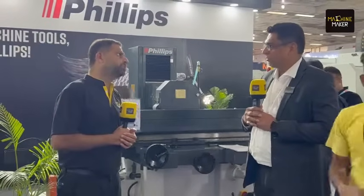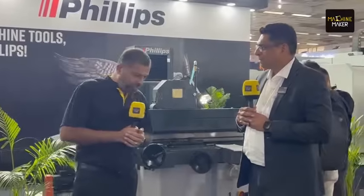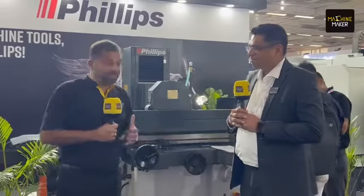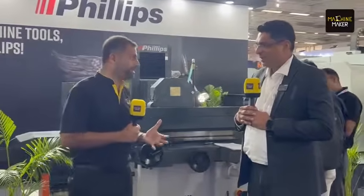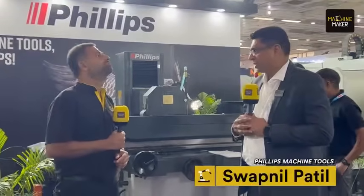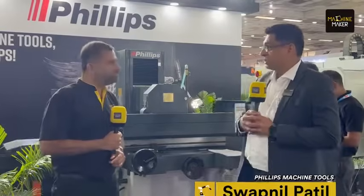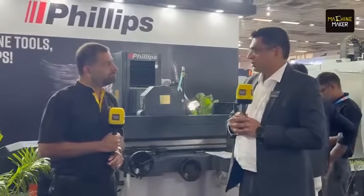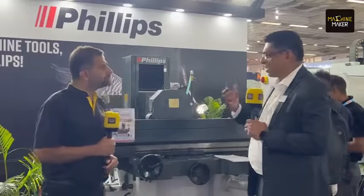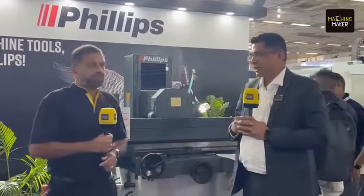As India's manufacturing demands evolve, Philips is positioned to play a key role with its diverse machine range offering high accuracy. This includes five-axis and multi-axis machining centers and multi-axis grinding machines. Philips covers both metal cutting and metal forming, giving them a comprehensive range to cater to this growing market.